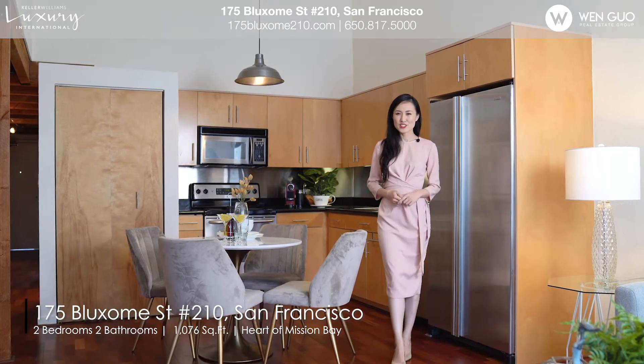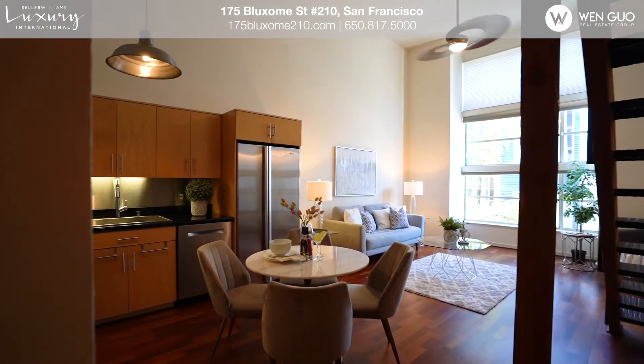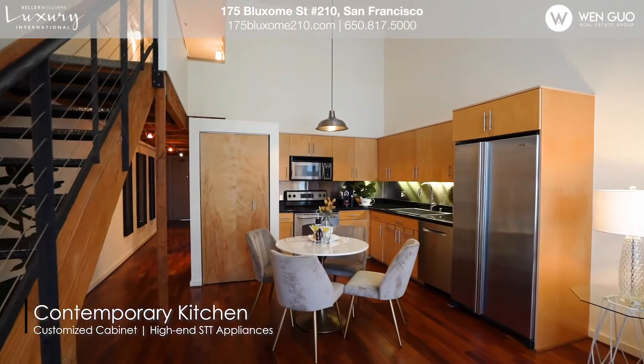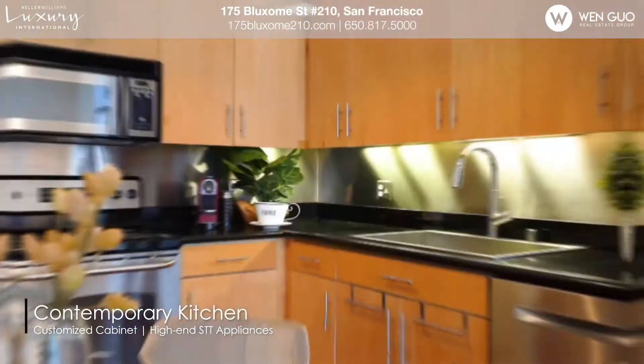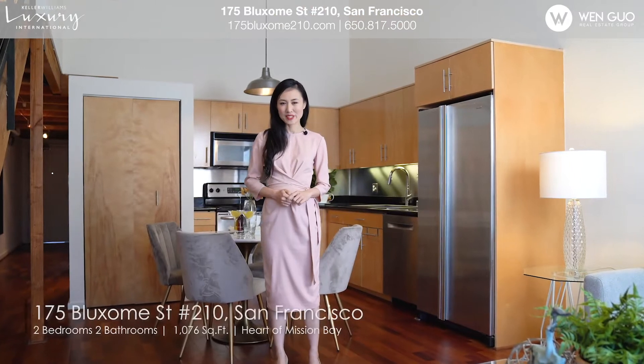As one of the largest units in the building, this stunning bi-level unit features two bedrooms, two baths, and over a thousand square feet of living space. Soaring high ceilings, open floor plan, huge windows, move-in ready. This home is setting the new standard for modern live-work concepts.